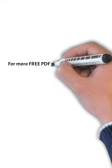Insecticide treatments are not recommended as they don't usually tend to work on these bugs. If you want a free guide, please visit pestprints.com, and like and subscribe — we'll see you in the next video.